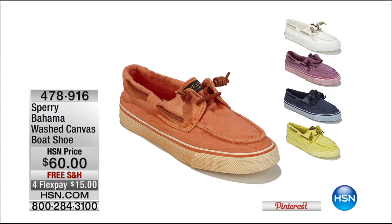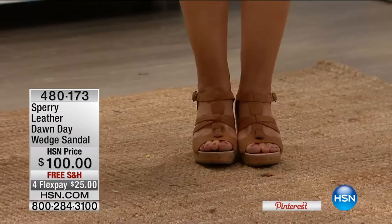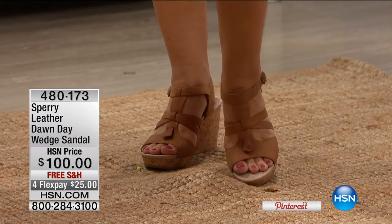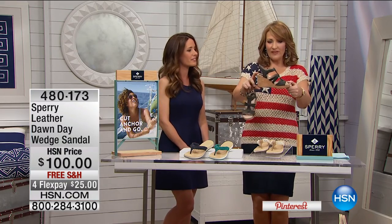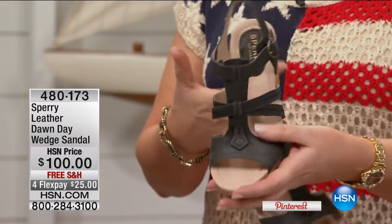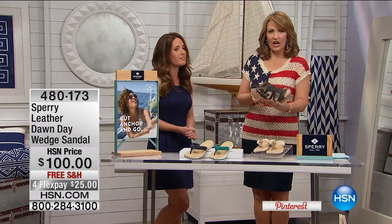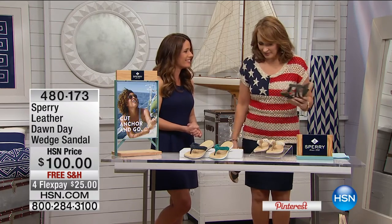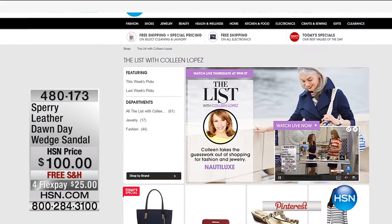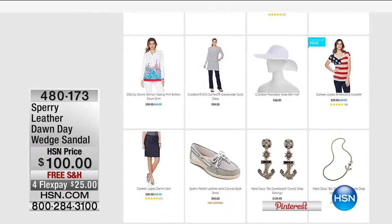Also available is a Sperry wedge — I didn't even know they made one! They're so comfortable, at $100 with free shipping in tan or black. The technology from the flat shoes is built into the wedge footbed with a reasonable pitch, so you can run around the office in them with no pain. Only 100 available in each color. To see more from Sperry, visit hsn.com — click the list page or the Sperry page to see everything left from the collections.